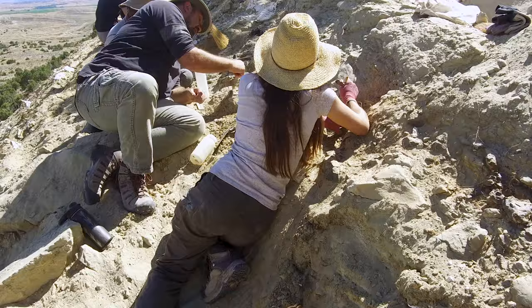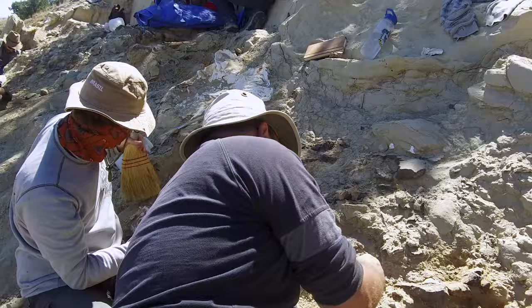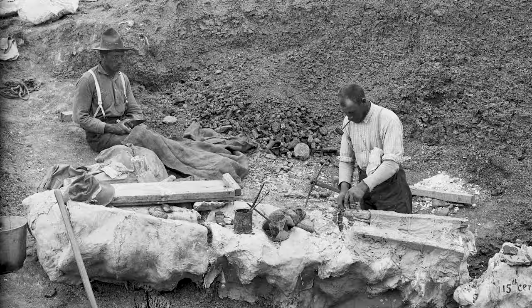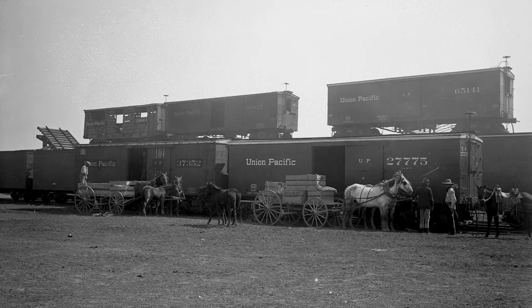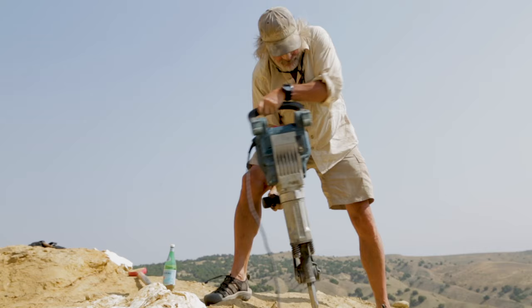The basic way that we extract fossils from the ground is just like Barnum Brown did when he was working here in the 1890s. He'd dig around, cover them with plaster, roll them over, cover them with plaster again, and then bring the whole thing home. Some things have changed though — we don't have to use horse plows anymore because we have a jackhammer.